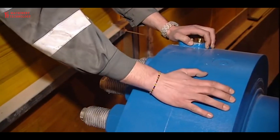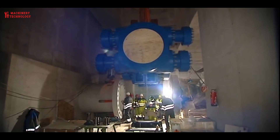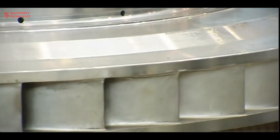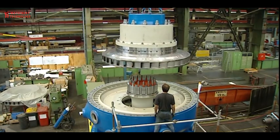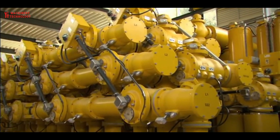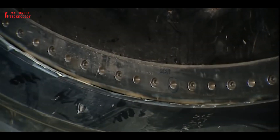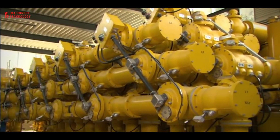Welcome back to our channel Machinery and Technology. Today we have a truly electrifying topic: the construction of a hydroelectric power plant. Generation of electricity by hydropower is one of the cleanest methods of producing electric power. In 2012, hydroelectric power plants contributed about 16% of total electricity generation of the world.